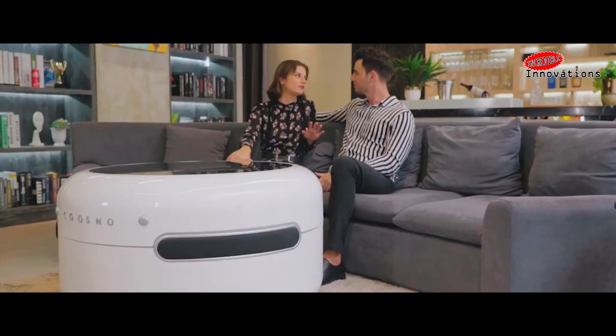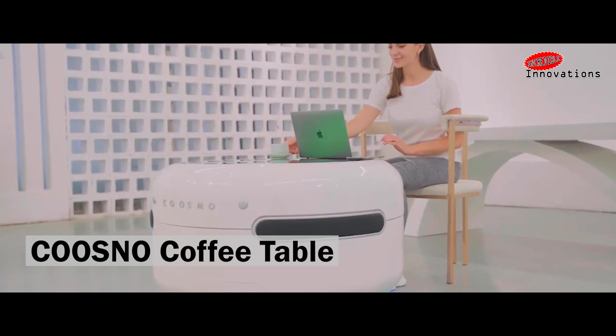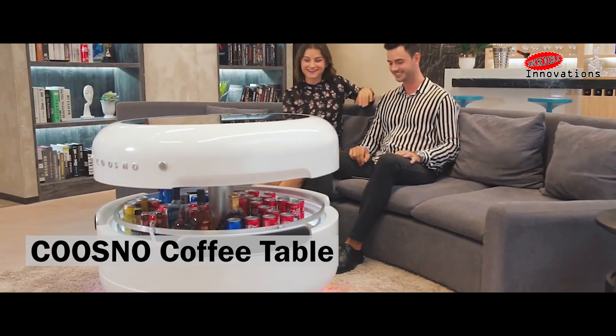Coffee lovers, this invention is for you. Kuzno, the smart coffee table. So what is so smart about it? Let's see.